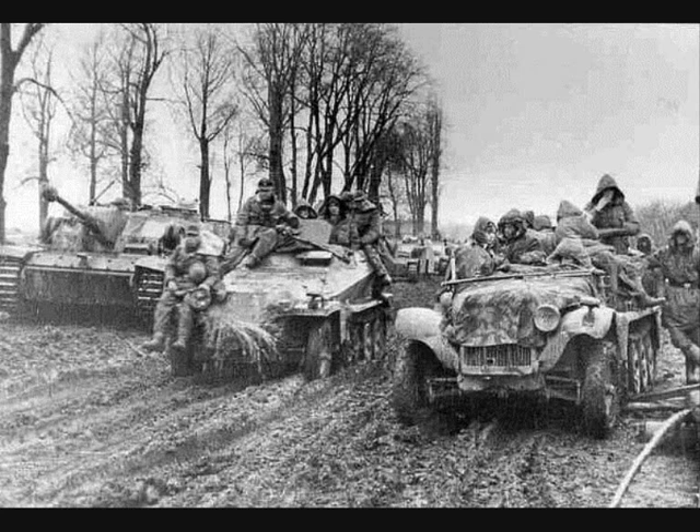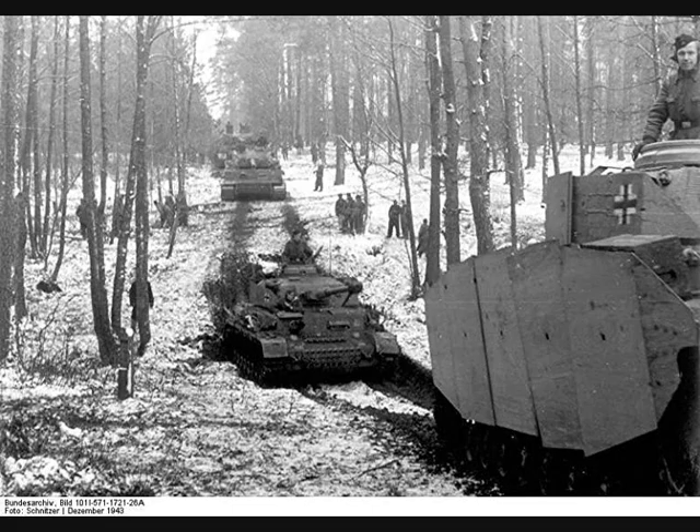Kampfgruppen were generally referred to by their commanding officer's name. In 1941, the various units of a Panzer Division were broken down and arranged to form composite march and combat groups, which did not require support from other elements, eventually enabling them to move and fight in a faster way than before.